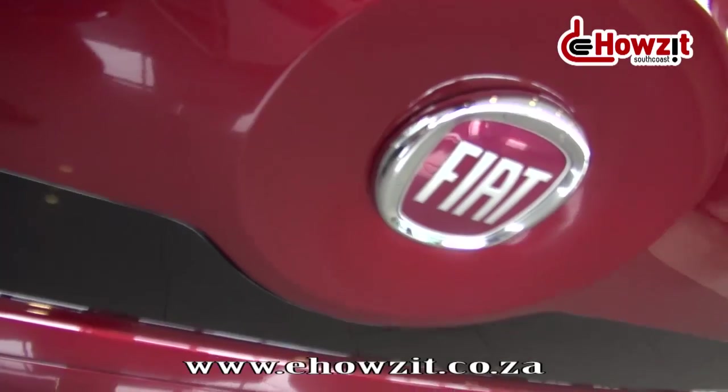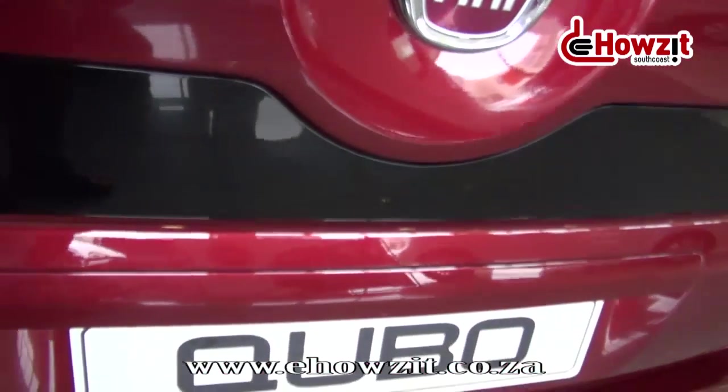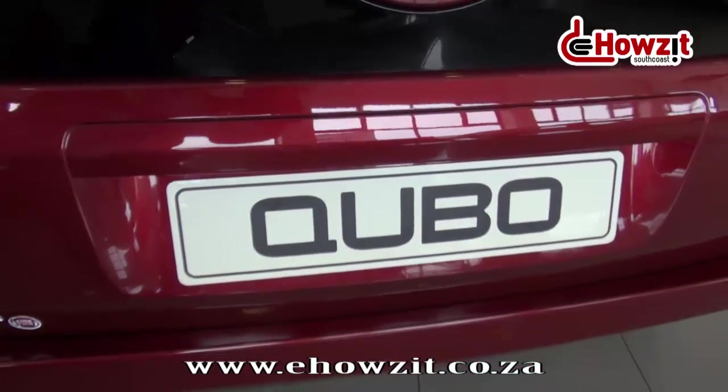Malcolm, we're standing next to the Fiat Cubo, a rather unique vehicle. Give us some of the highlights. Yes, it's really a unique vehicle in the sense that it misleads the eye when you approach it from the outside. It has rather smallish looking dimensions from the outside, but once you enter the vehicle, you're really pleasantly surprised by the interior space.